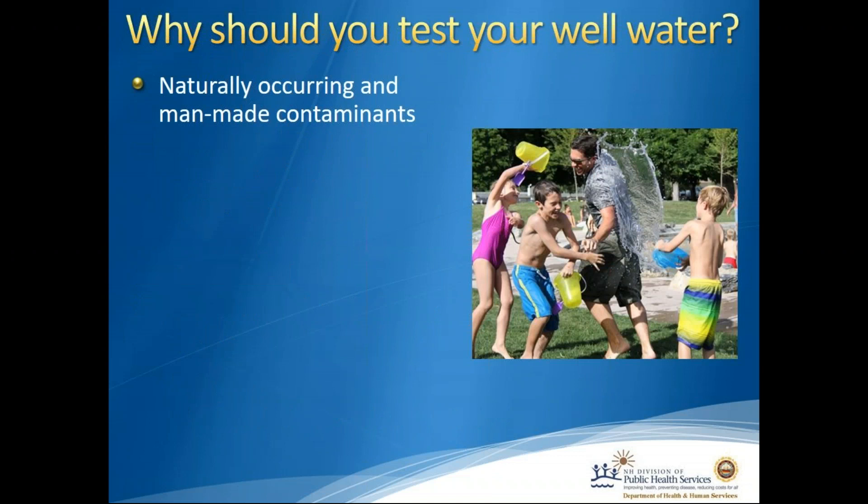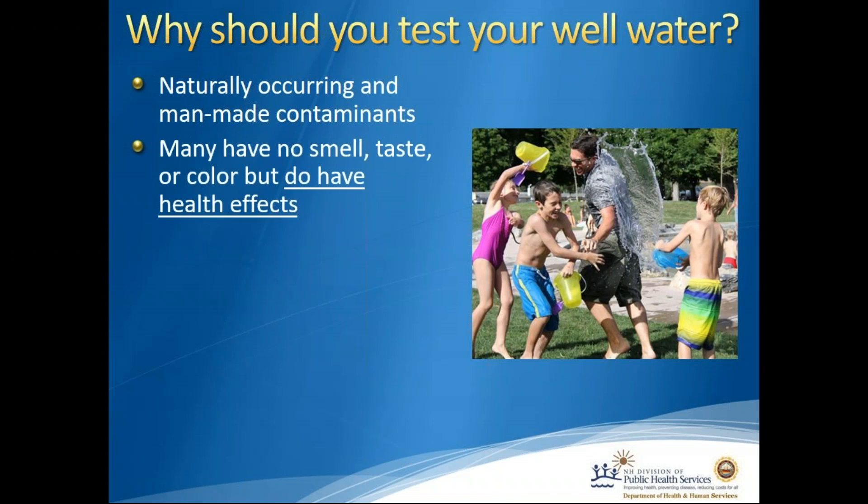So why should you test your well water? Because there are naturally occurring contaminants such as arsenic and uranium, and there could also be man-made contaminants such as pesticides or MTBE from gasoline. Many of these contaminants have no smell, taste, or color, but they do cause health effects. Arsenic was known as the poison of kings because you could not smell it, taste it, and it had no color. Same goes for arsenic in drinking water — it's undetectable unless you have a testing method.